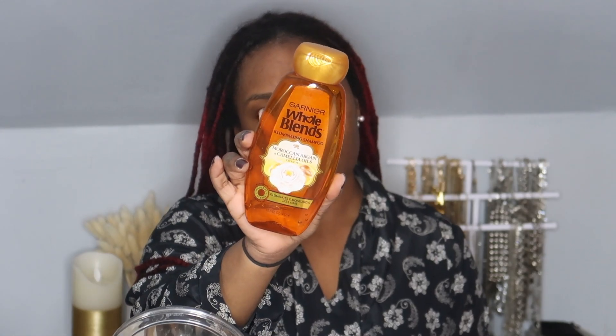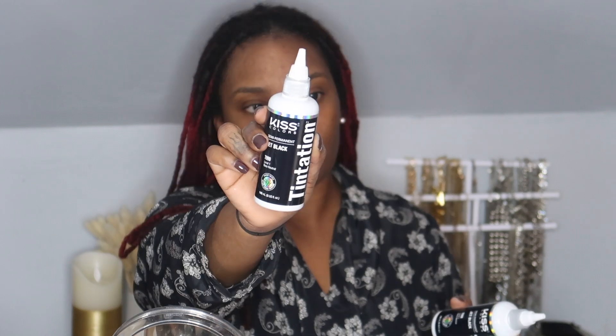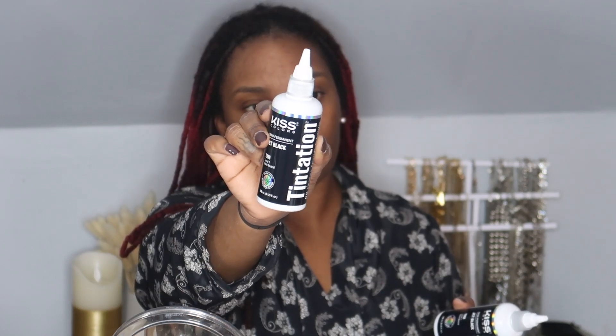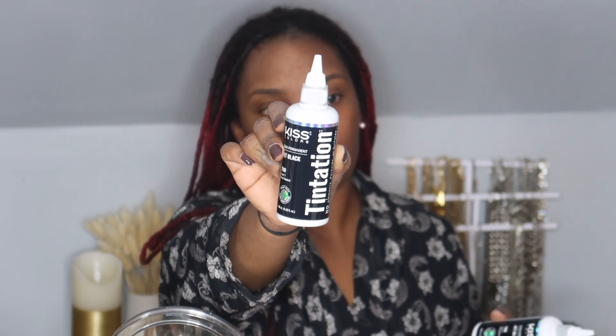I already washed my hair and I used the Whole Blend by Garnier — the Moroccan one. For my dye I'm going to be using this one from Kiss, it's the Temptation in the shade Jet Black, and I did pick up three bottles of it.